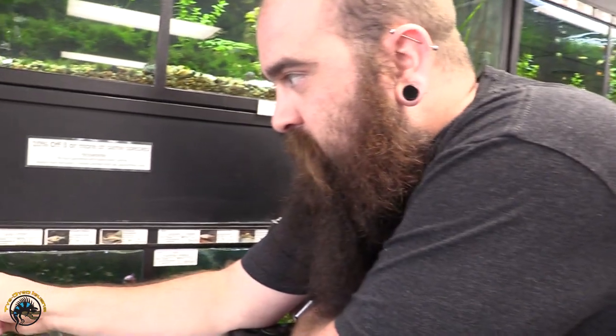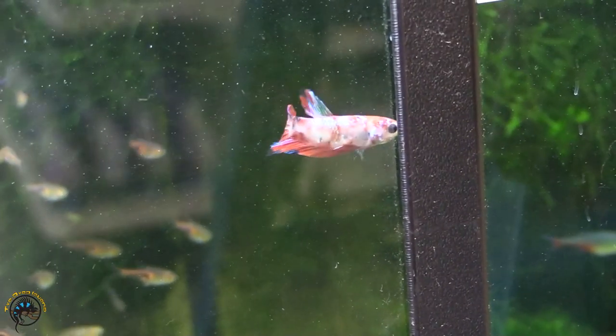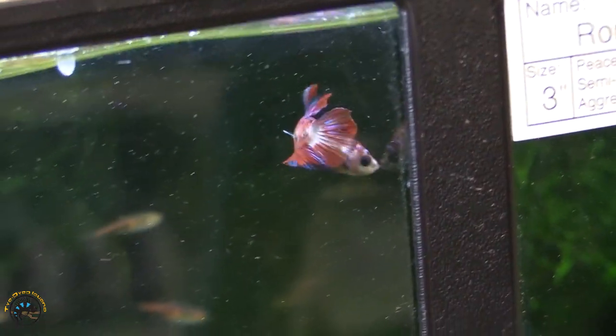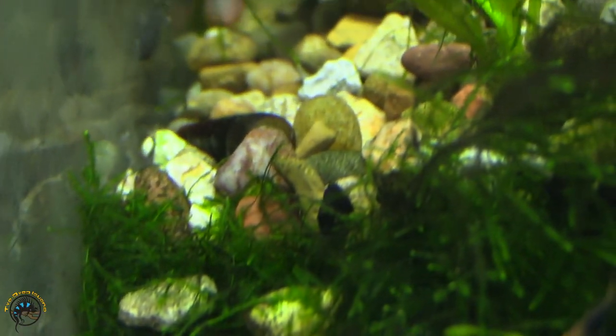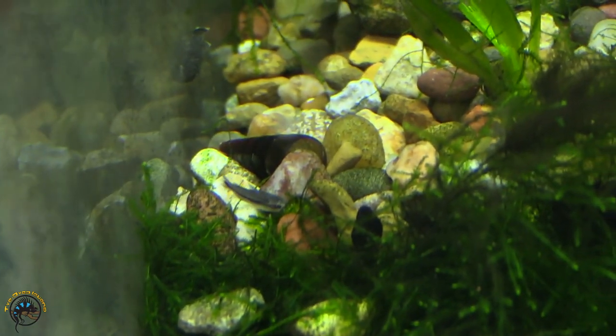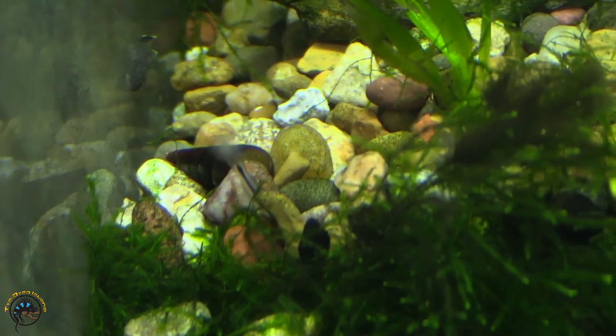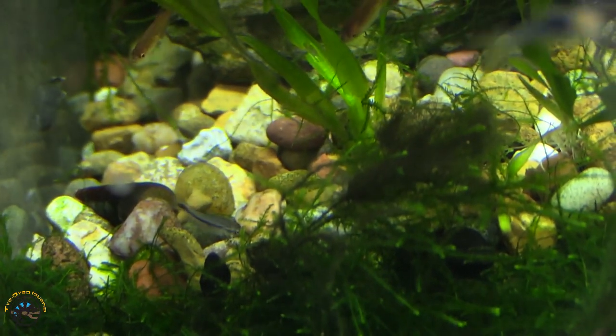We just got in some pygmy corydoras, which we haven't been able to get for a little while. Pygmy corydoras tend to be a little bit more free-swimming — they're not going to be hanging out down in the rocks as much. They do go down there and do some bottom cleaning, but you'll actually see them up and moving a little bit more than most of your other corydoras.